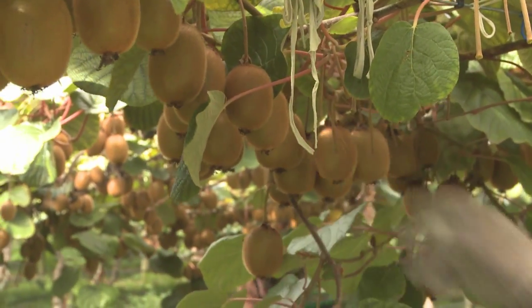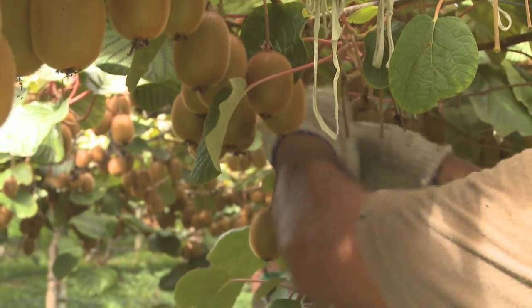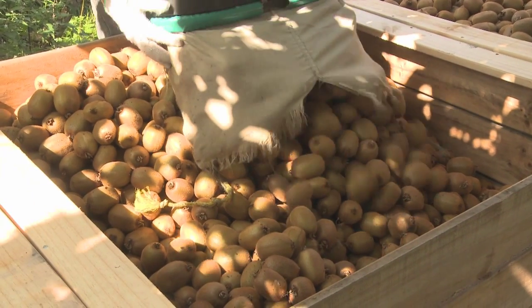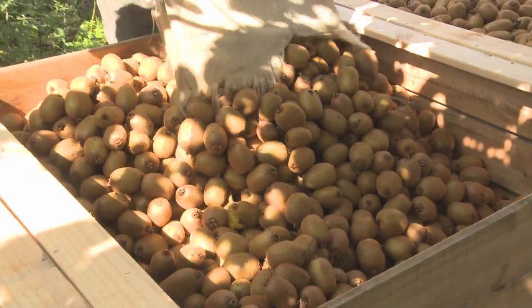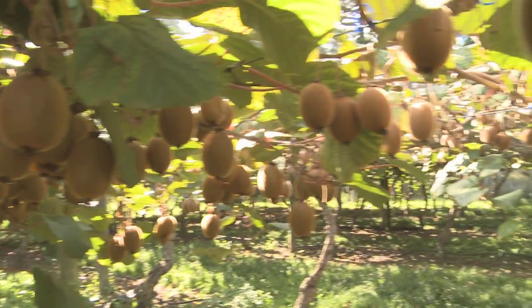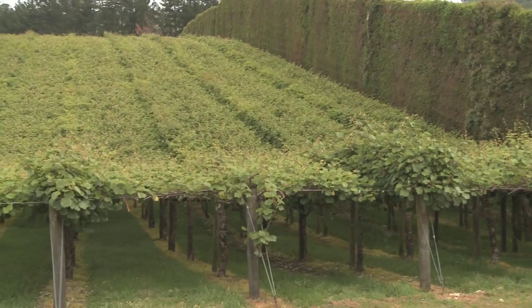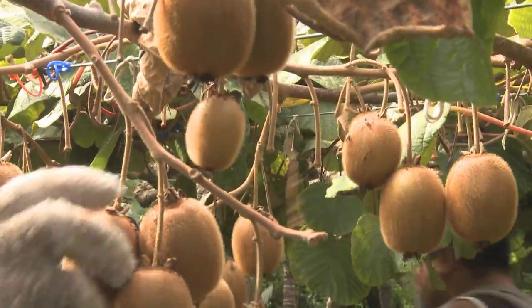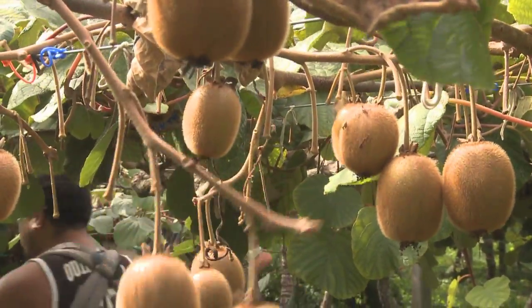We applied Benefit Kiwi straight after flowering and noticed quite a substantial sizing in the fruit. I haven't noticed any negatives from using Benefit. We've always managed to get into Kiwi Start with high dry matter. We use Benefit Kiwi and we've seen no negative effects on dry matter. We're happy with the results of Benefit Kiwi and I see no reason why we won't continue using it.